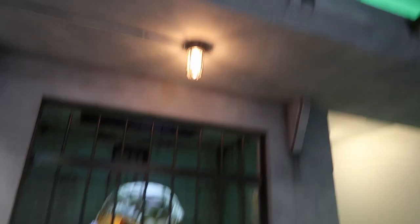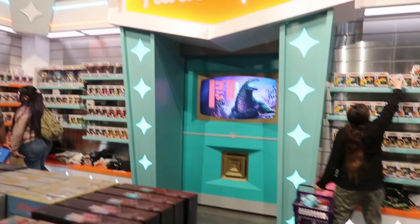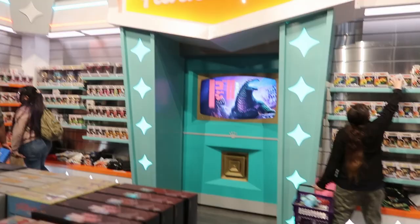Right here they have an asylum that says 'Home for the Criminally Insane.' I'm not sure who that character is, but there's the Joker behind bars, and inside it says 'ha ha ha ha' all around. That's an awesome display.